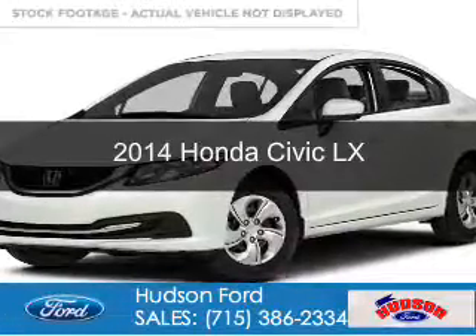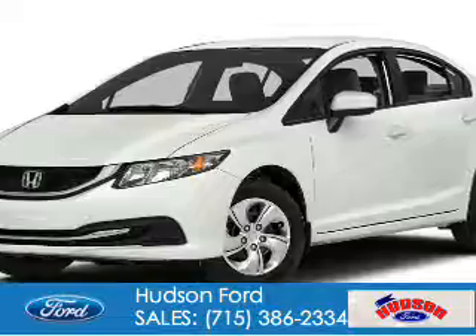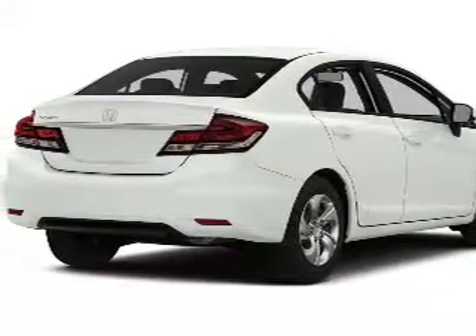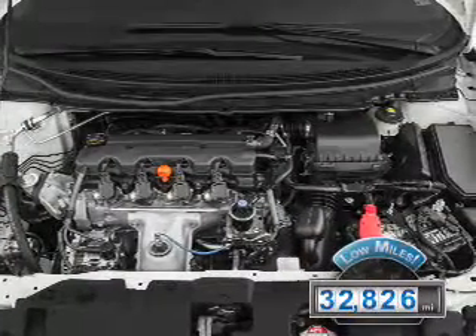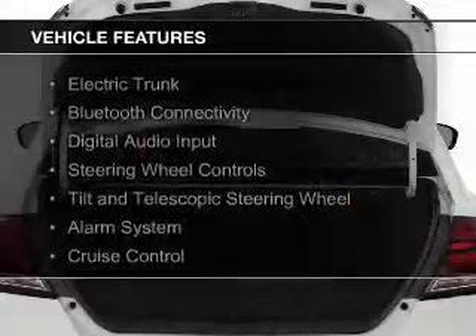This is a used 2014 Honda Civic. It's powered by front-wheel drive, a 1.8-liter four-cylinder engine, and a continuously variable transmission. With fewer than 35,000 miles, this vehicle has a long road ahead. The features include electric trunk,